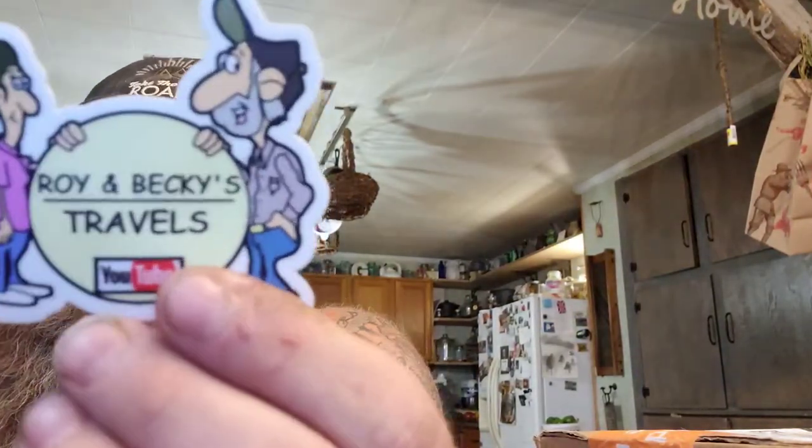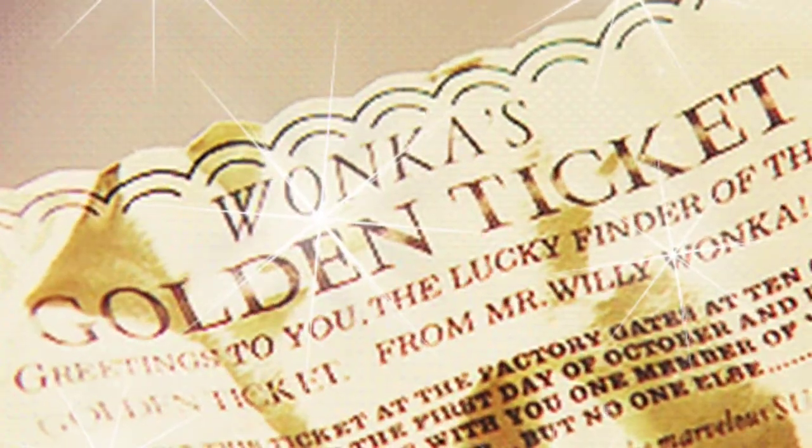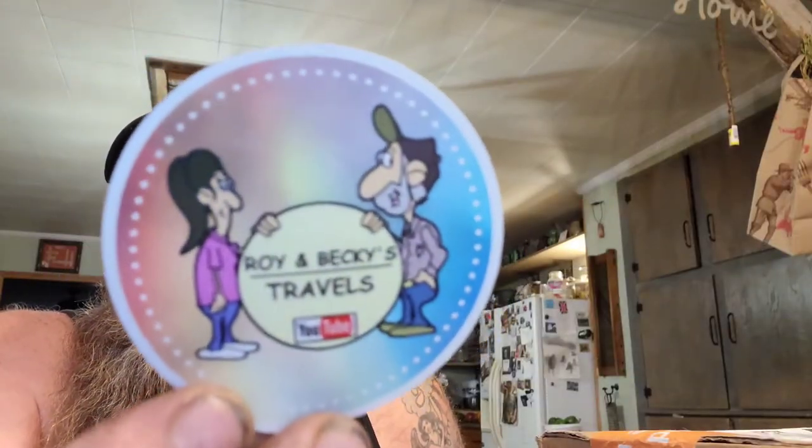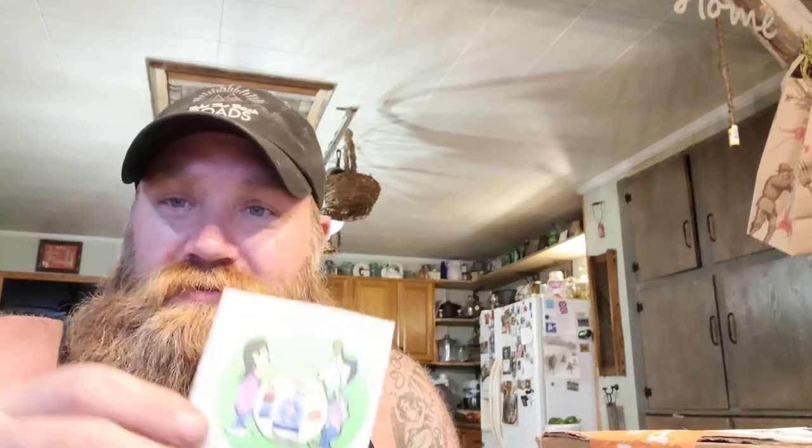We got mail! Oh, I got a sticker! We got a golden ticket. And a magnet! Our first magnet. And a green sticker!